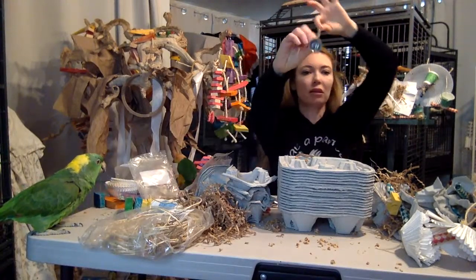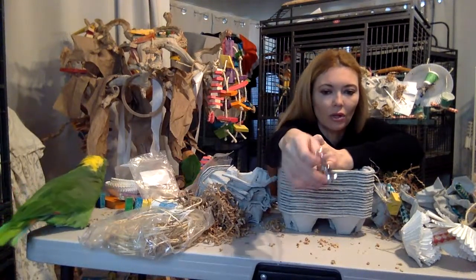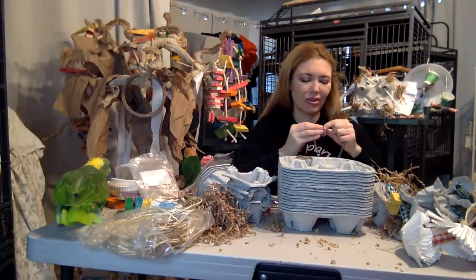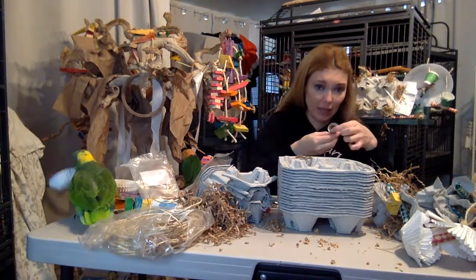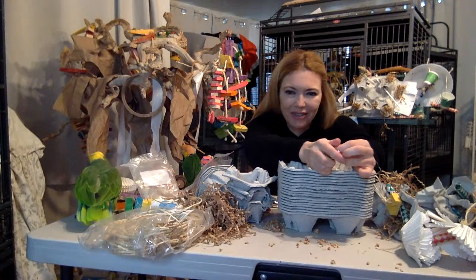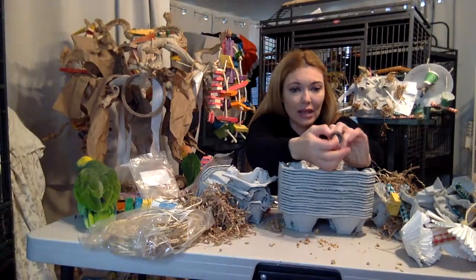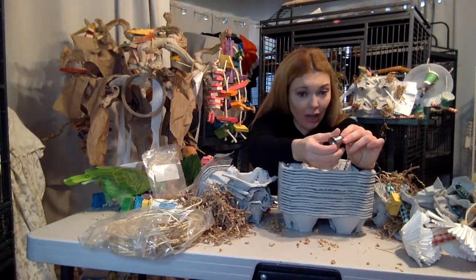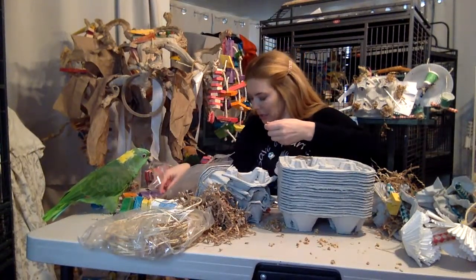These bells in toys are dangerous. They're great for little precious budgies and lovebirds, but anything bigger — they can take that bell right off. Casey actually had a bell under her tongue and was teasing me, so I learned the hard way with that one. They can actually swallow it.